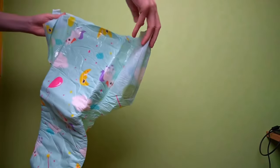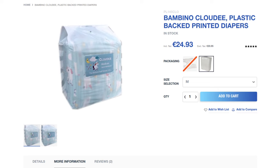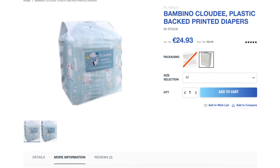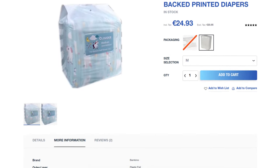On the other hand, it had a nice design and was also comfortable. However, I still had two major criticisms. They were only available in a few stores, the cheapest of which offered them for €24.93 per pack.